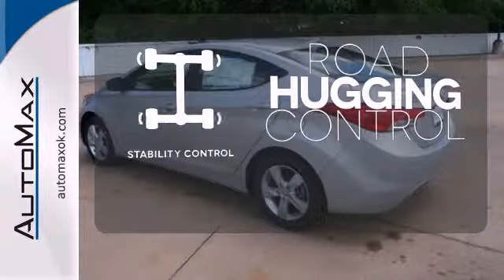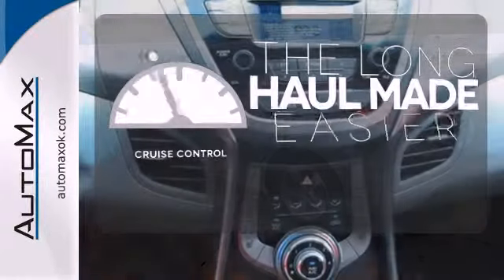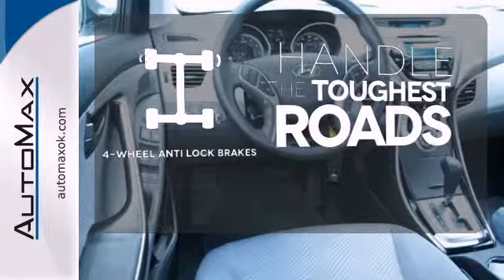Stability control helps you stay on track when the vehicle begins to skid. With cruise control, you can maintain a consistent speed on those long road trips. Handle any road condition with four-wheel anti-lock brakes.